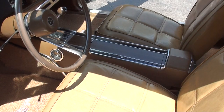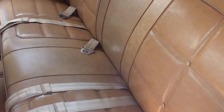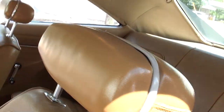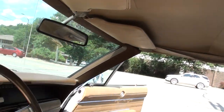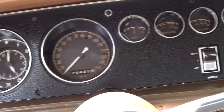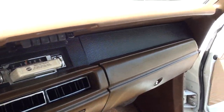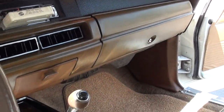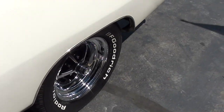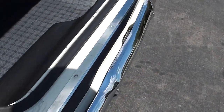Bucket seats, console. I put new Charger floor mats in it. Steering wheel's in great shape. Dash is nice. 23,431 on the odometer — that's supposed to be the original mileage. It's all factory dash with an 8-track player. It's got an H-pipe dual exhaust system. It's an 8¾ rear end with 3.55 sure-grip.